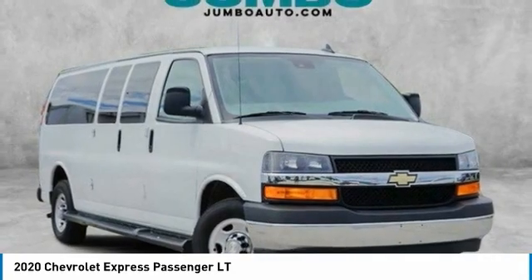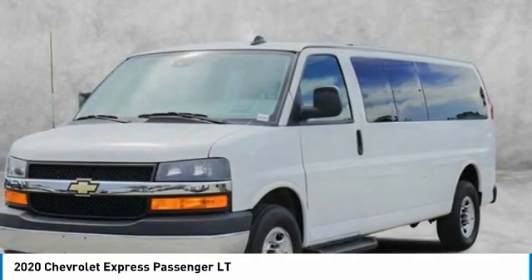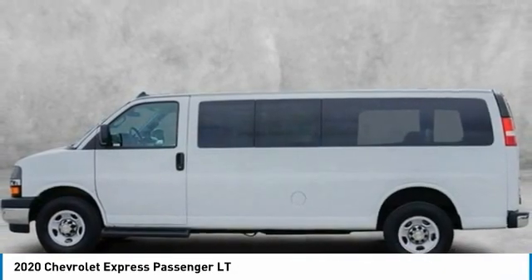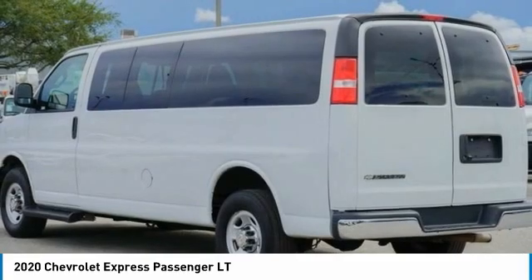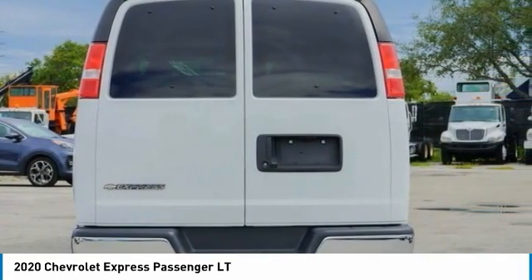Make a great choice today with the 2020 Express. The Express offers massive spaciousness, style, safety, and a surprising amount of optional features. With enhanced towing and hauling capabilities, the Express is built to get the job done.